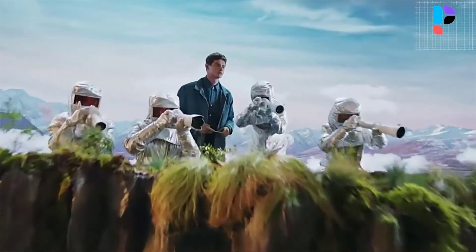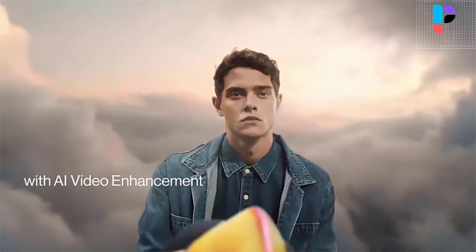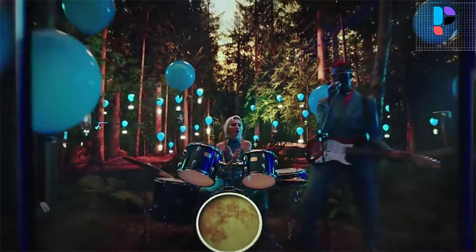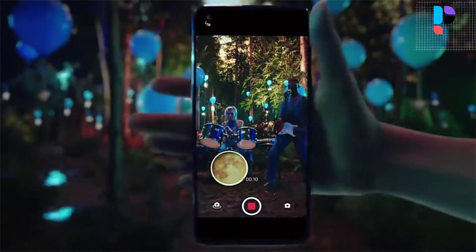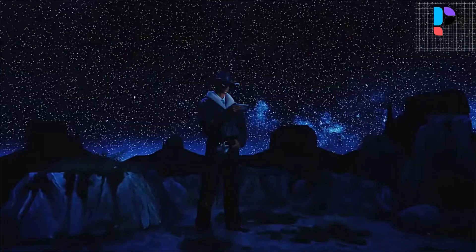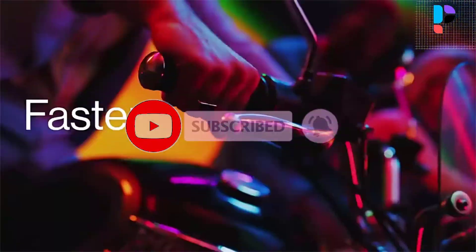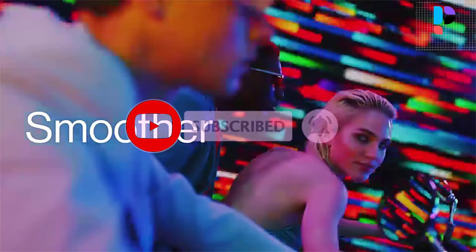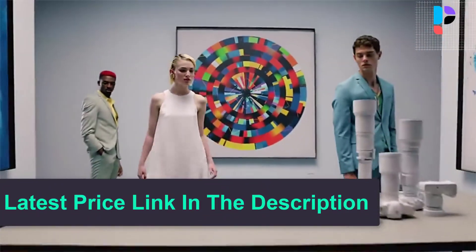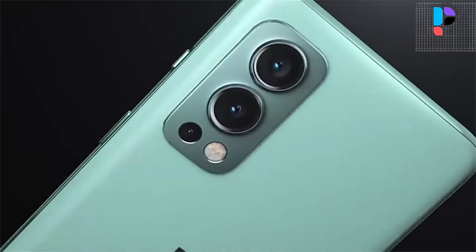The smartphone is built with a glass front, plastic frame, and plastic back. It is packed with 8GB or 12GB RAM and 128GB or 256GB internal storage. With dual-view video, you can capture 1080p footage from the main and front cameras simultaneously to create dynamic videos. The main camera uses a Sony IMX 766 sensor.